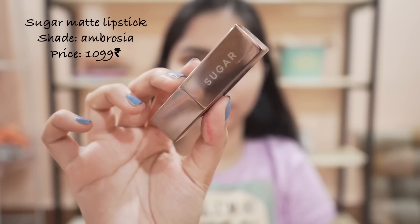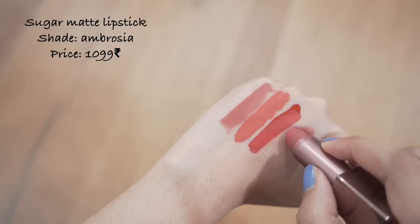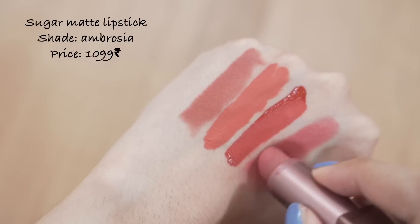This lipstick is very close to my heart because I wore this on my wedding day. This is from Sugar. It has a matte finish with a very comfortable formula and the color is peachy pink.